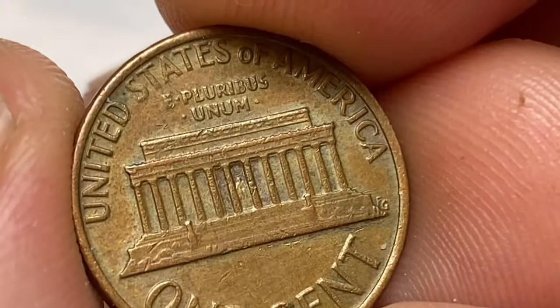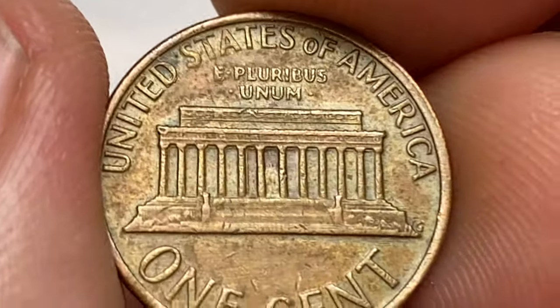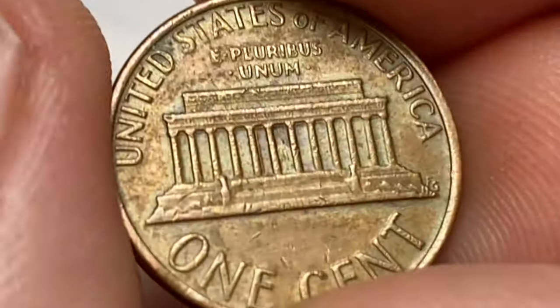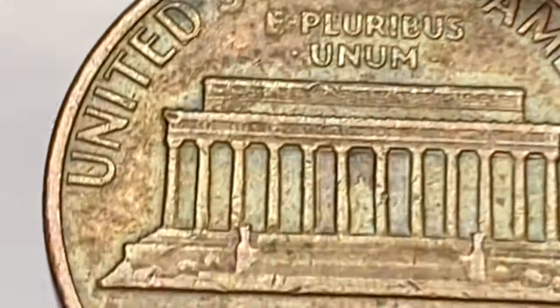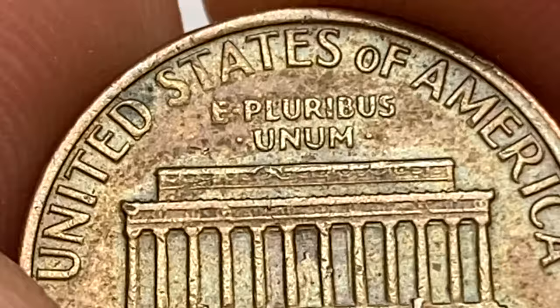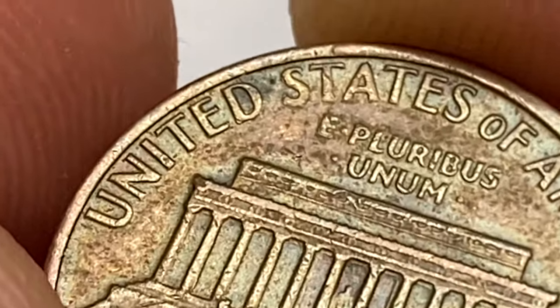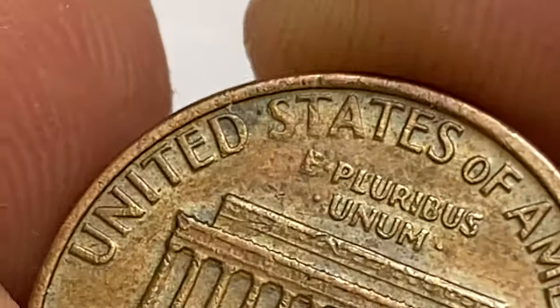Brown Lincoln cents are those that have developed patina or oxidation over time, resulting in a brownish color. In general, brown cents have lower demand and value compared to their red counterparts, as many collectors prefer the bright red appearance. Uncirculated red Lincoln cents are coins that have never been used in commerce and have maintained their original mint luster. The higher the grade and quality of uncirculated coins, the more valuable they tend to be.